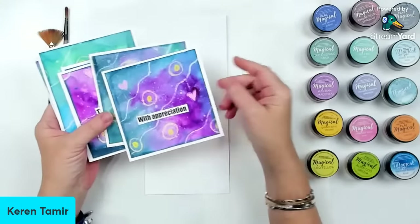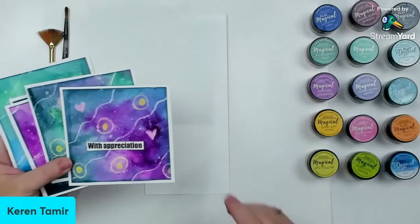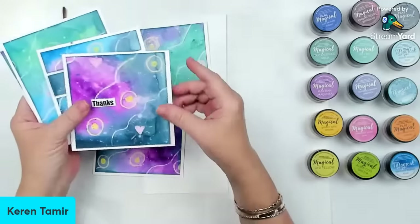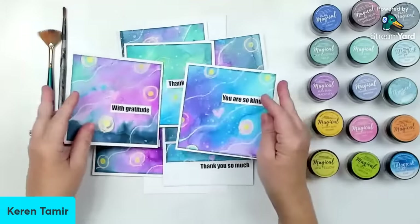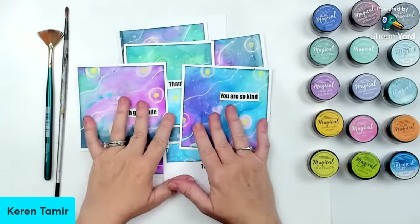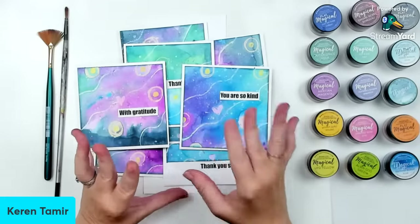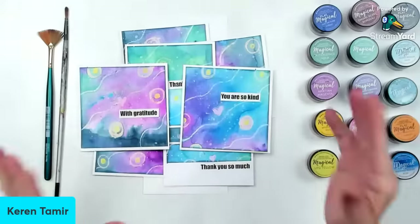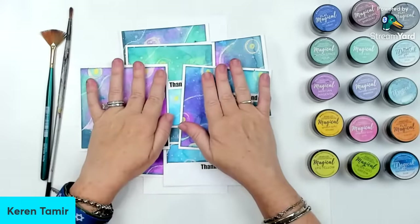These are all made with Magical Powders. I made a huge panel that I cut out into four-by-four cards. The technique that I'm going to be making is a resist technique with Magicals. If you don't have Magicals, you can use watercolors as well. If you don't want to spend on another product, don't worry — you can do the same technique with watercolors.